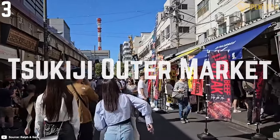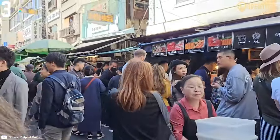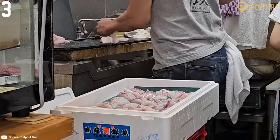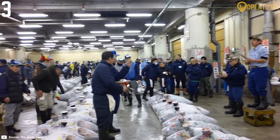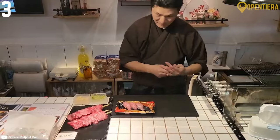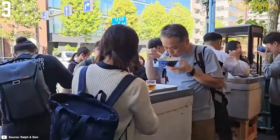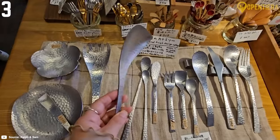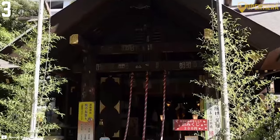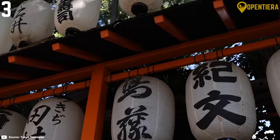Number 3: Tsukiji Outer Market. Tsukiji Outer Market is a foodie paradise with rows of stalls selling the freshest seasonal seafood and produce. Don't miss the tuna auctions in the early mornings to watch gigantic frozen tuna sold to the highest bidder. Then wander the market sampling sushi, grilled fish skewers, sashimi rice bowls and fragrant tamagoyaki omelettes. Visit small shops specializing in kitchen knives, Japanese pottery or cooking utensils. Stop by Namioki Inari Shrine to honor the Shinto gods said to protect Tsukiji market from fire and calamity.